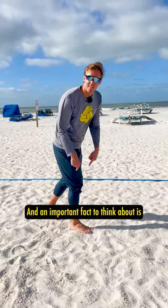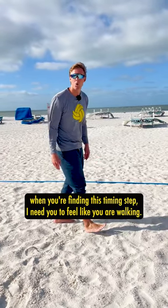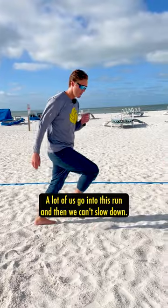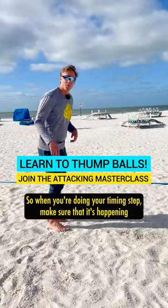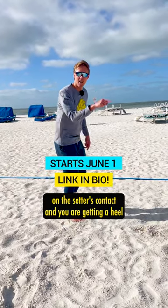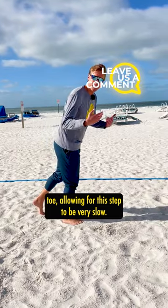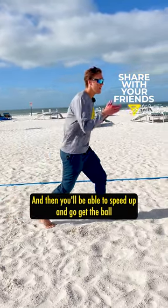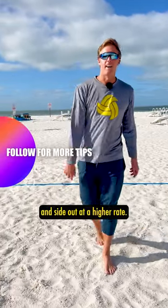An important fact to think about is when you're finding this timing step, I need you to feel like you are walking. A lot of us go into a run and then we can't slow down. So when you're doing your timing step, make sure it's happening on the setter's contact and you are getting a heel-toe, allowing for this step to be very slow — and then you'll be able to speed up and go get the ball and side out at a higher rate.